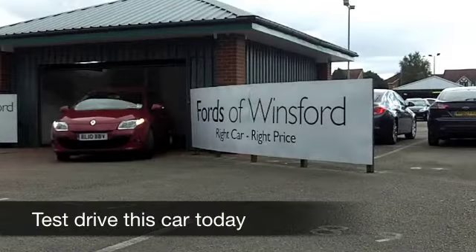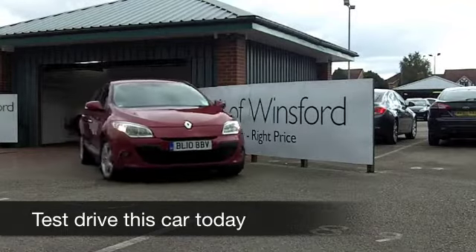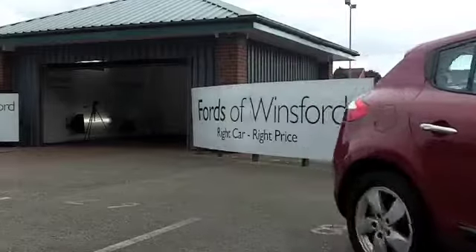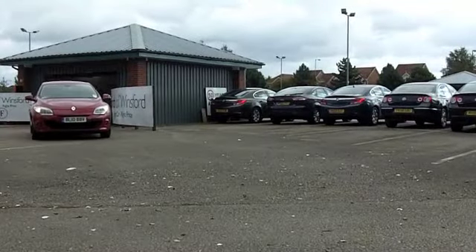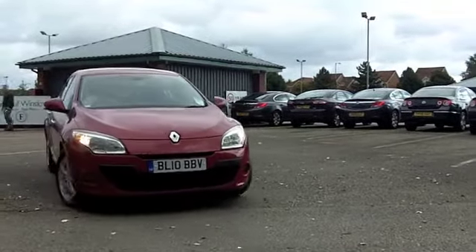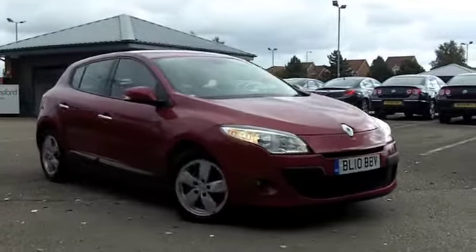Here we have a Renault Megane that really does tick all the right boxes. It's in this lovely dark, deep metallic red — it looks the business. You've got those alloys there, and it even has built-in TomTom satellite navigation. So this is a nice car, well worth a test drive.